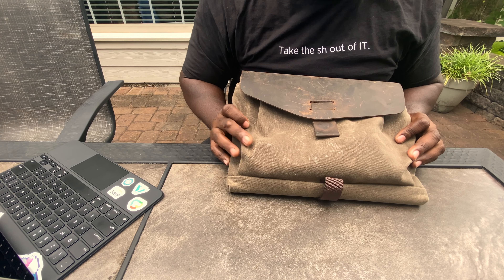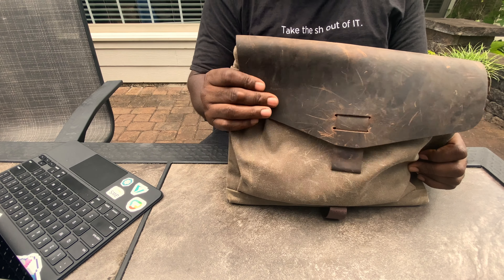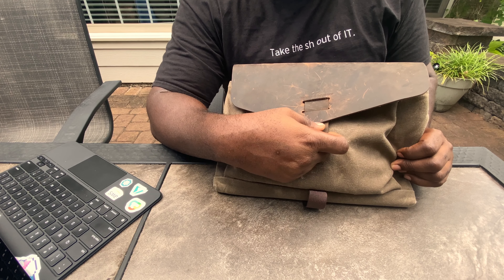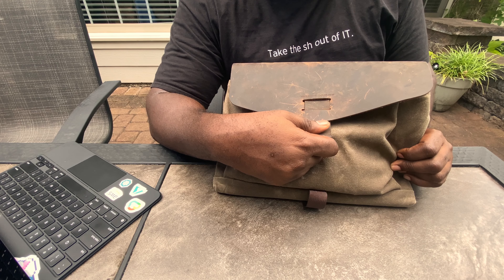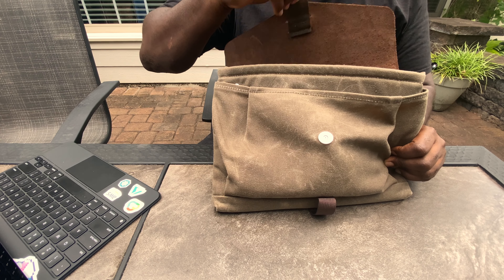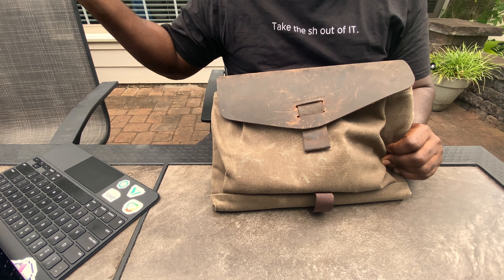Let me start at the beginning so you can admire how well this thing is put together. You have your leather flap, which is premium leather — it looks great. It has a little magnetic fastener here; there's a magnetic part that makes it really easy to close. It just snaps in place — voilà.